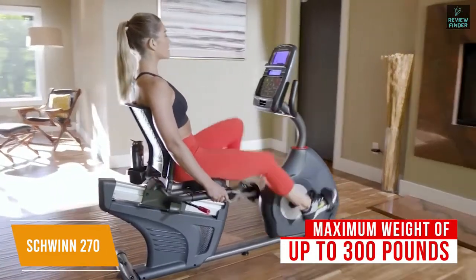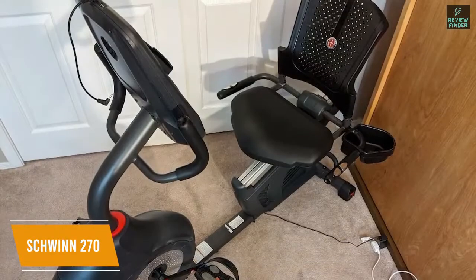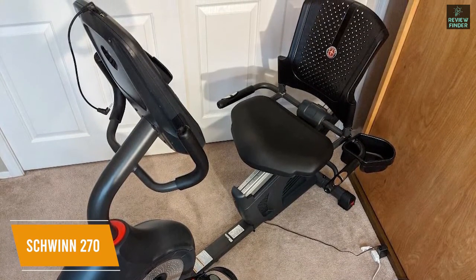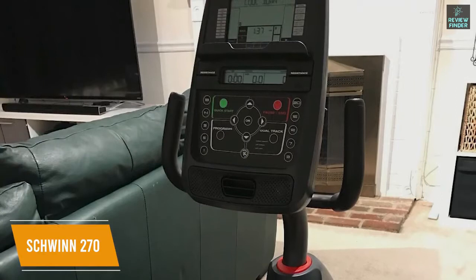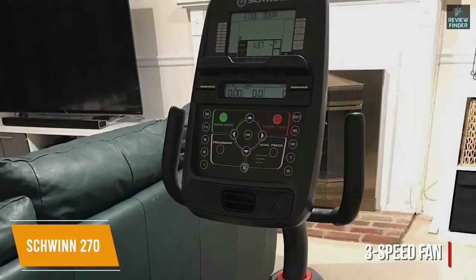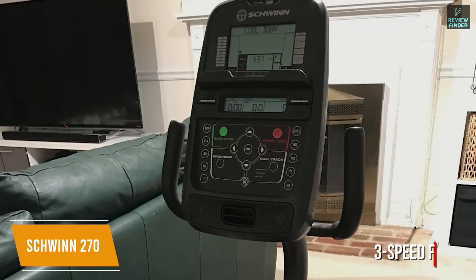The assembly process is a little difficult, but you get a well-ventilated and contoured seat to provide additional lumbar support while you work out, and you can easily adjust the seat to find an optimal position, but it might not be suitable for taller users. You get a dedicated media shelf to watch content while you exercise, along with an integrated water bottle holder. I also like that it has an adjustable three-speed fan so you can maintain a comfortable temperature, and you get in-console speakers with an auxiliary audio input port and a USB slot to charge your devices.